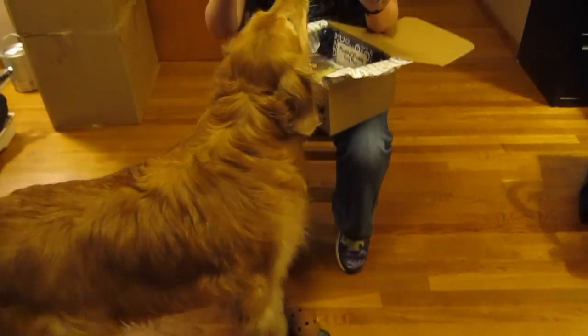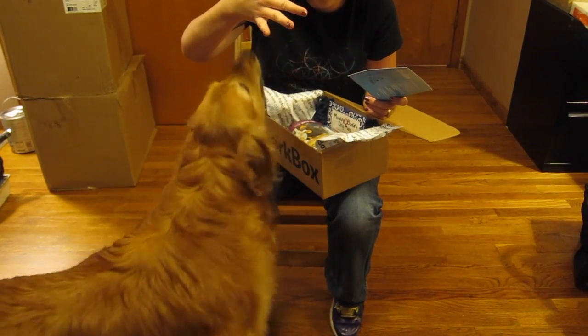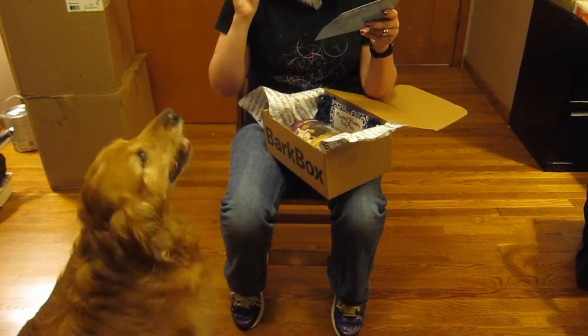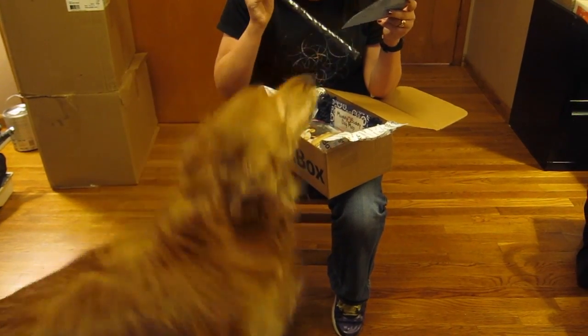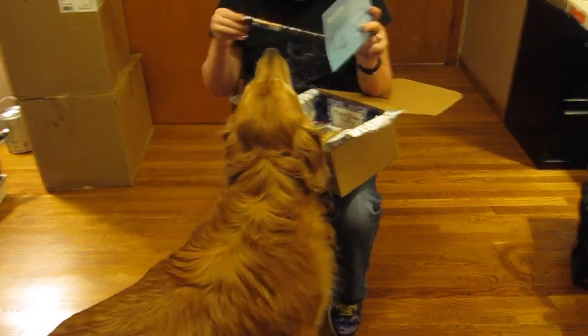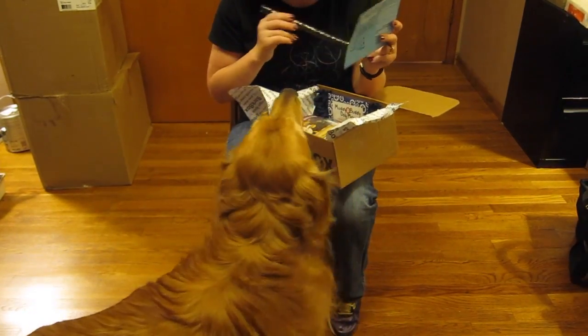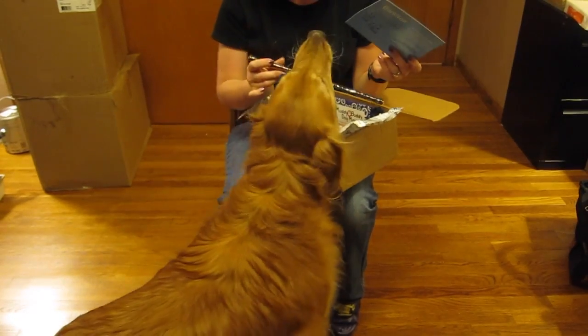All right, and then we have Edison's Crunchy Duck Chews. This is a big stick and she really wants this too. This is probably going to be a little hard to open right here on camera, so we're going to have to wait on this — but there's more treats, hang tight.